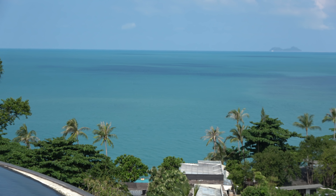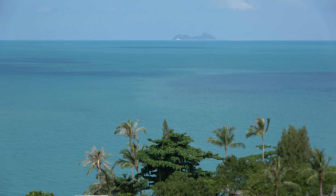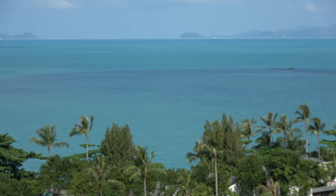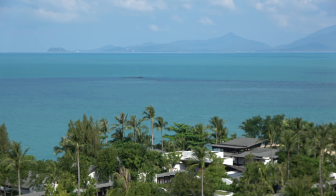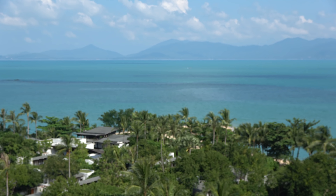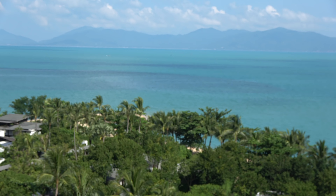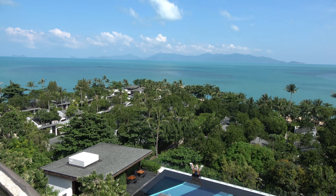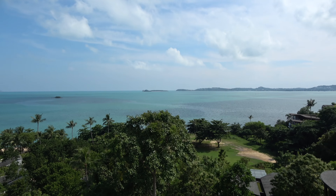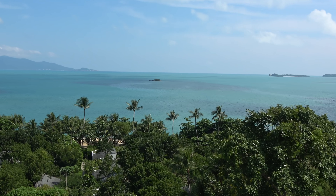We're in the Chumpan Archipelago with all the islands. The largest island is Koh Phangan, which is just over here — you can see the silhouette of Koh Phangan in the distance. Occasionally you see aeroplanes coming in to land. There's another little island out there as well, which is quite nice.